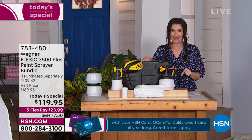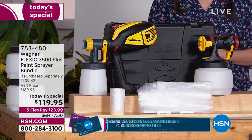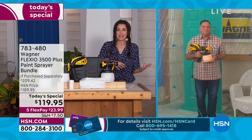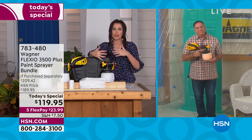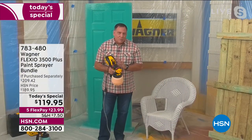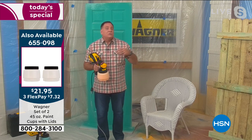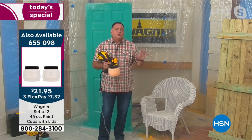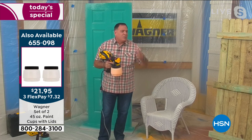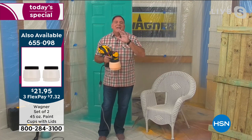You can find the Flexio 3500 Pro at other stores for $189. But today with our amazing partnership, Wagner wanted to launch this model here at HSN — the first time you're seeing it here — at a one-day-only price. The sky's the limit: paint stucco, furniture, frames, DIY projects. And you can use all different kinds of paint and stain without diluting anything — no thinning needed. With the X-Boost turbine, you can use latex, stains, lacquers, chalk paint, milk paint, straight up.